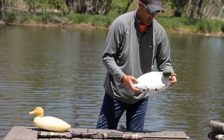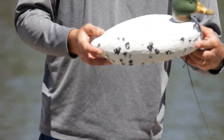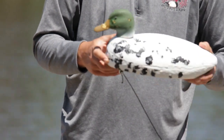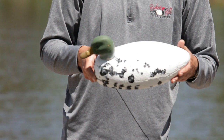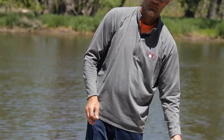Now for the coated decoy, as you can see, it got hit pretty good. But not one BB penetrated the body of the decoy. That's why we coat the decoys the way we do — to make them almost indestructible.